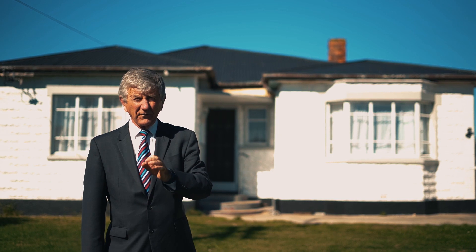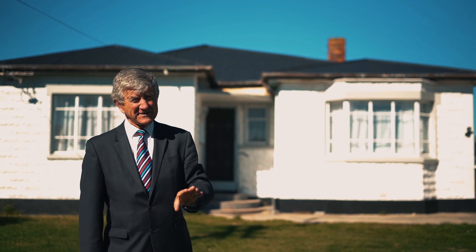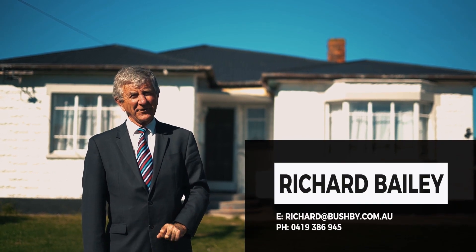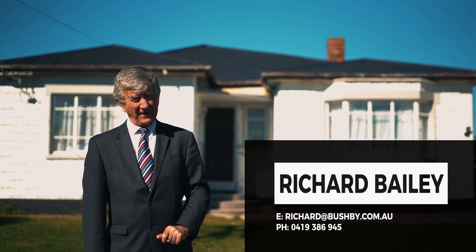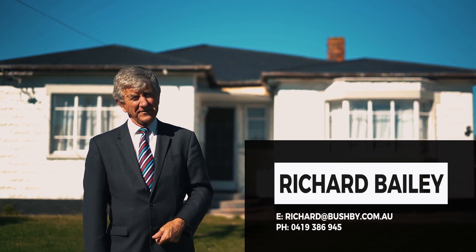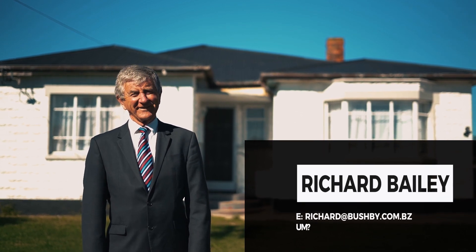If you're looking for a really good renovator, and make no mistake, you're going to have to roll your sleeves up. Give me a call — Richard, 0419 386 945. Shoot me an email, richard@bushby.com.au. Call in and see us, we're in Semaphore Street, Bushby Property Group. See you soon.